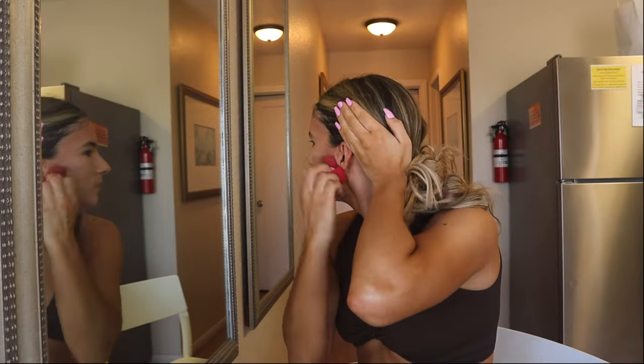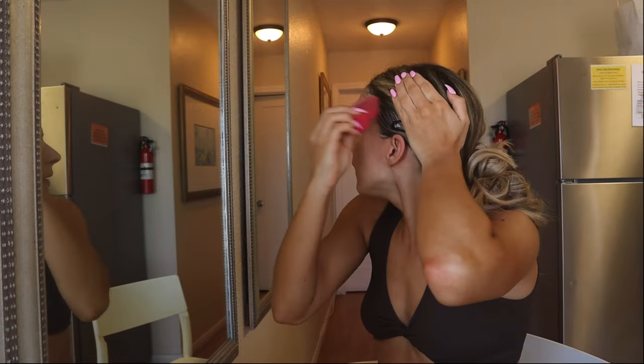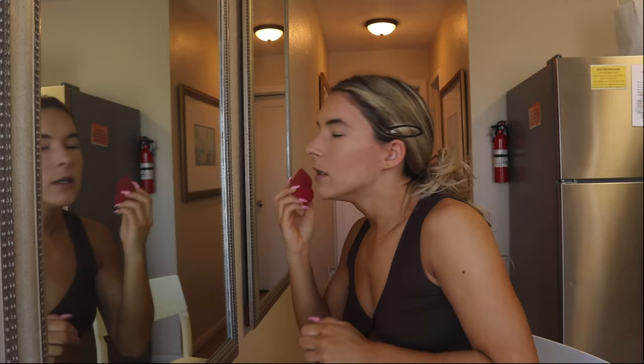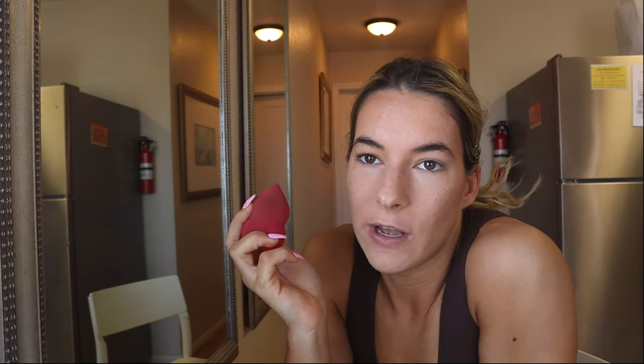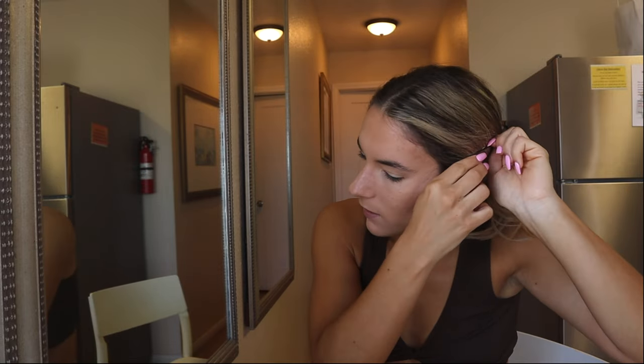If you have blonde hair, be careful — if you blend it into your hair it will stain your hair, though it comes out when you wash it. I always bring it close to my ear because you don't want a line separating your face from everything. If your beauty blender is too wet though, it can over-blend and fade the contour a lot. I feel like mine was a little too wet today, so I'm going to go back in and add a couple more dabs.